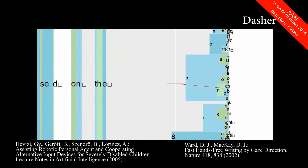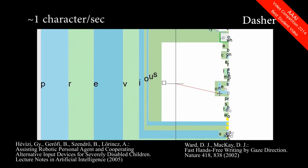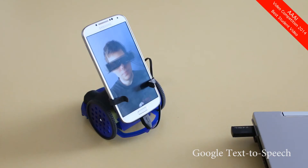For composing messages, I use a version of a software called Dasher. It predicts the next letter based on the previous ones. A text-to-speech software transforms my words into this voice. The current system is only accessible to people who are able to use the alphabet, right?